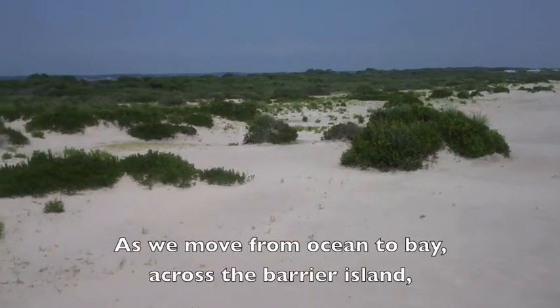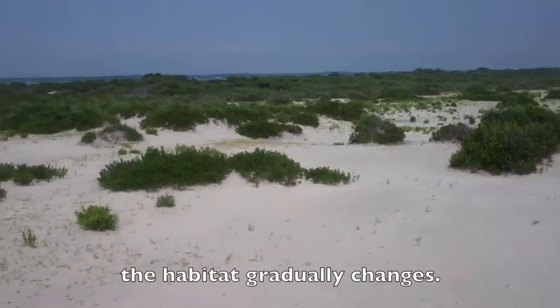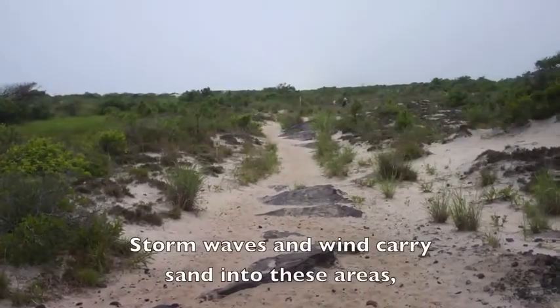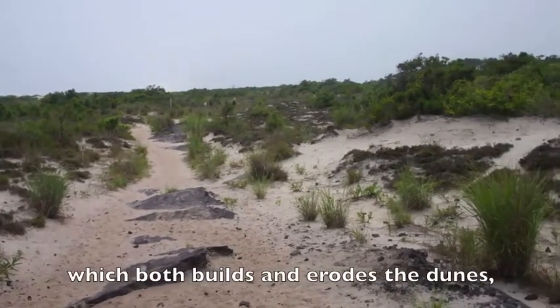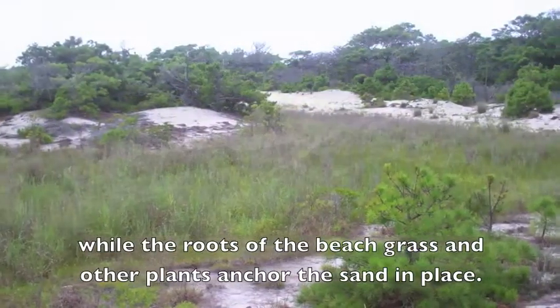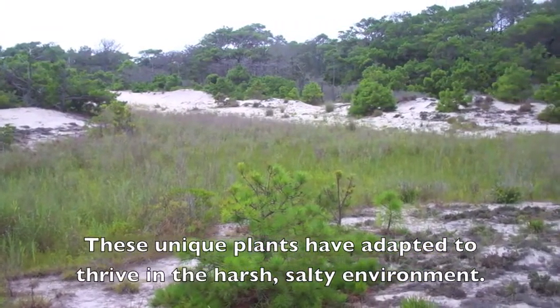As we move from ocean to bay across the barrier island, the habitat gradually changes. Here we are entering the dunes and grasslands. Storm waves and wind carry sand into these areas, which both builds and erodes the dunes, while the roots of the beach grass and other plants anchor the sand in place. These unique plants have adapted to thrive in the harsh, salty environment.